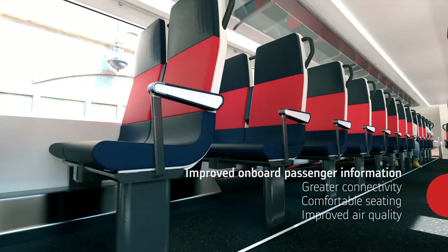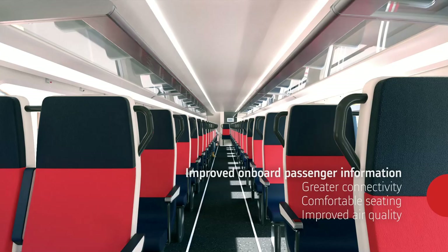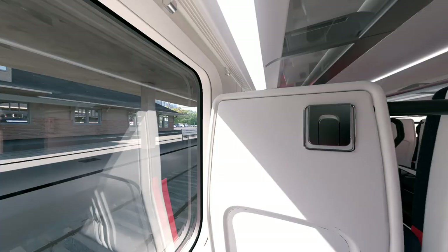The passenger is at the heart of the design. From more personal space to modern filtration systems for air quality and circulation, to the latest cybersecurity technology — features that ensure the safety and integrity of the entire train reassure passengers and provide a comforting environment.